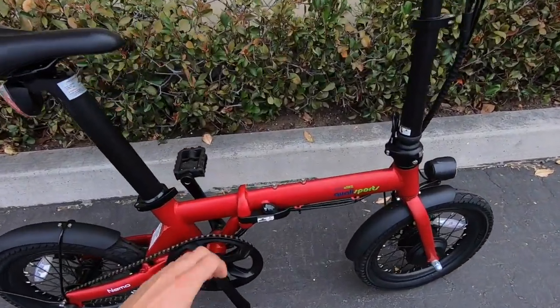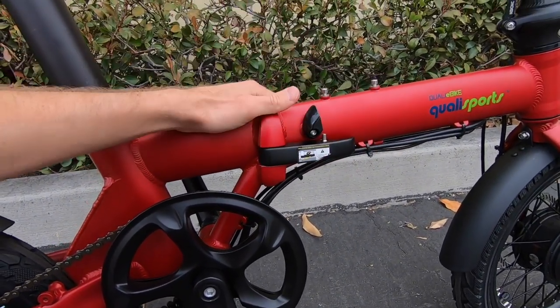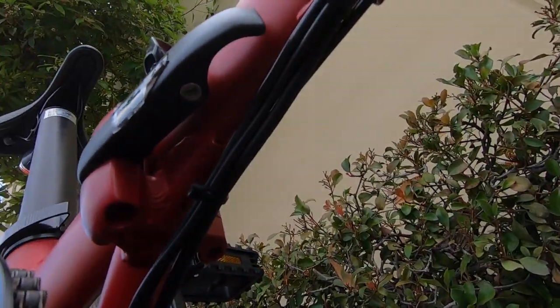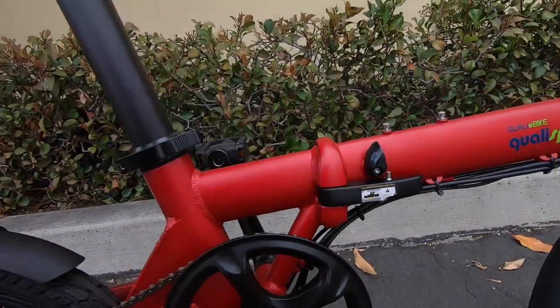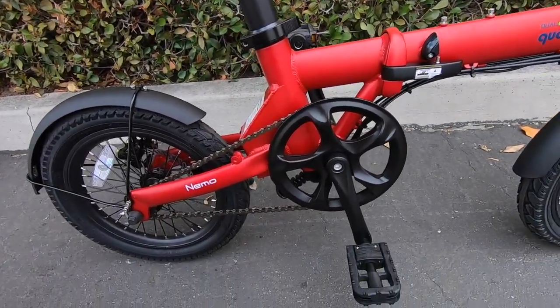There's also a note about the folding latch: apparently some people found it wasn't tight enough. Sam mentioned there's a set screw underneath that you need to loosen before trying to tighten the latch, so please be aware of that. If you've owned one of these bikes, chime in on the Quali Sports forums at ElectricBikeReview.com. They seem to be really trying to do a good job, and you can also reach them at QualySports.us for any issues.